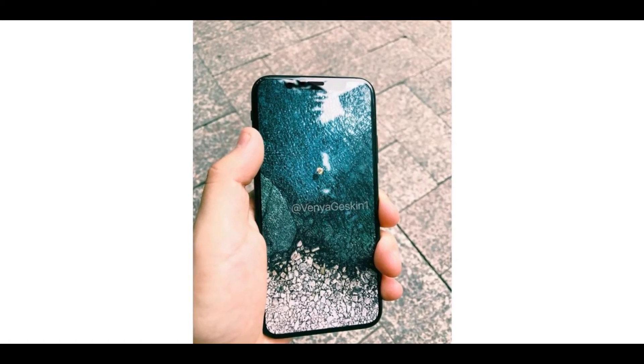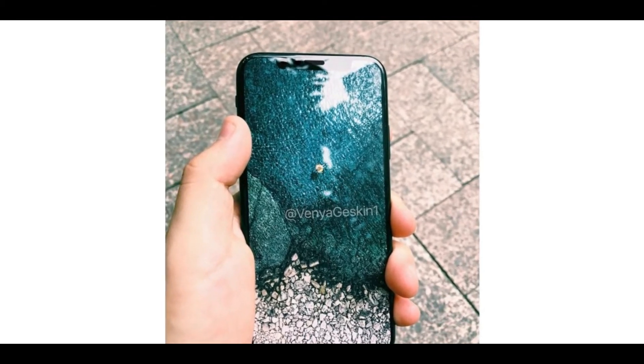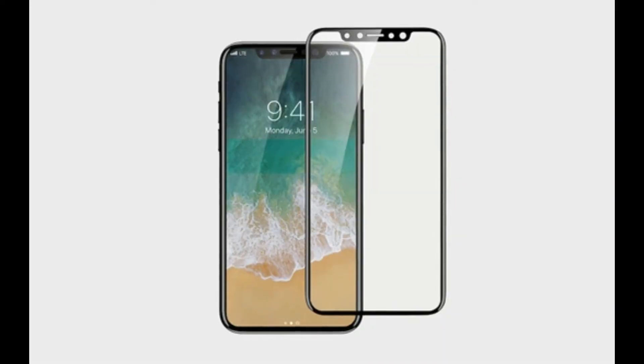Here is also a side-by-side comparison for the iPhone 8 and 7 Plus from the back. The iPhone 8 also does not have the headphone jack, which is very sad for Apple iPhone users.